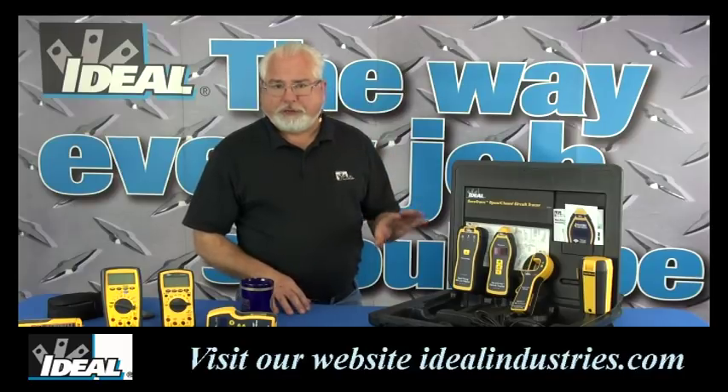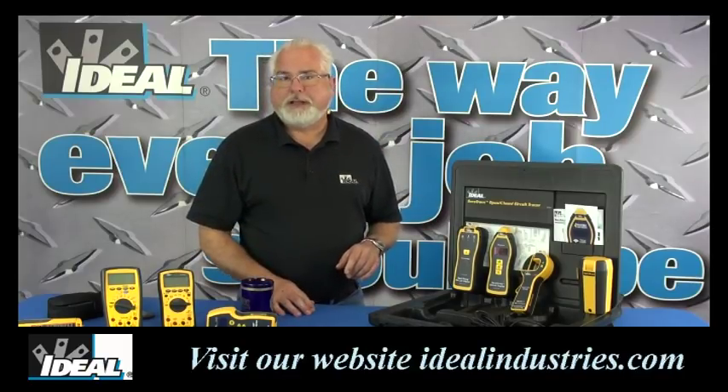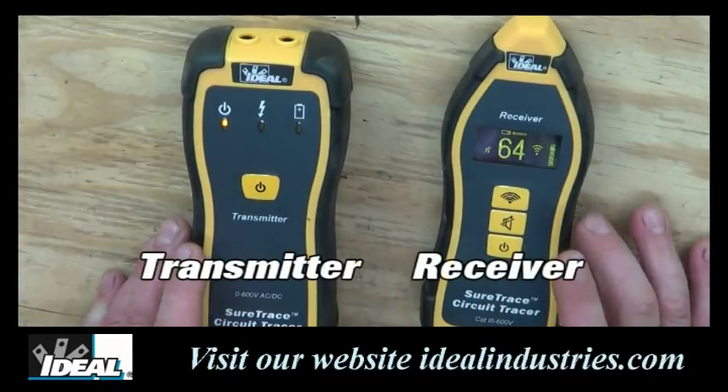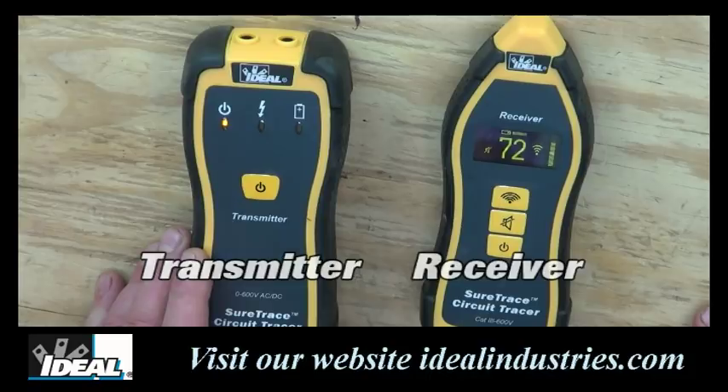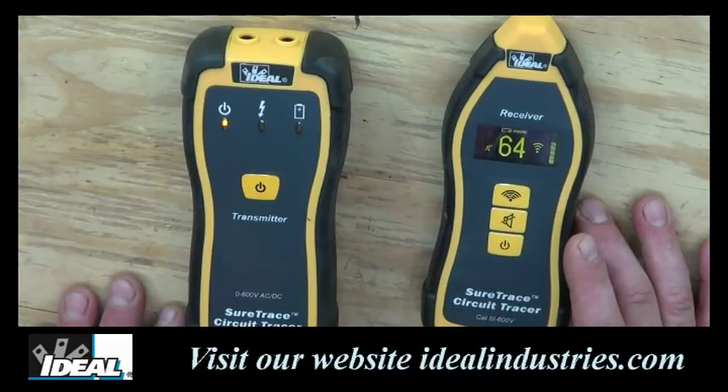Let's take a closer look at the circuit tracer — let's move over to the shop and I'll show you how to use it. The tracers consist of a transmitter and receiver. The transmitter produces a unique signal onto the circuit to be traced, and the receiver detects that unique signal when placed in proper orientation to the wires being traced or breakers being identified.